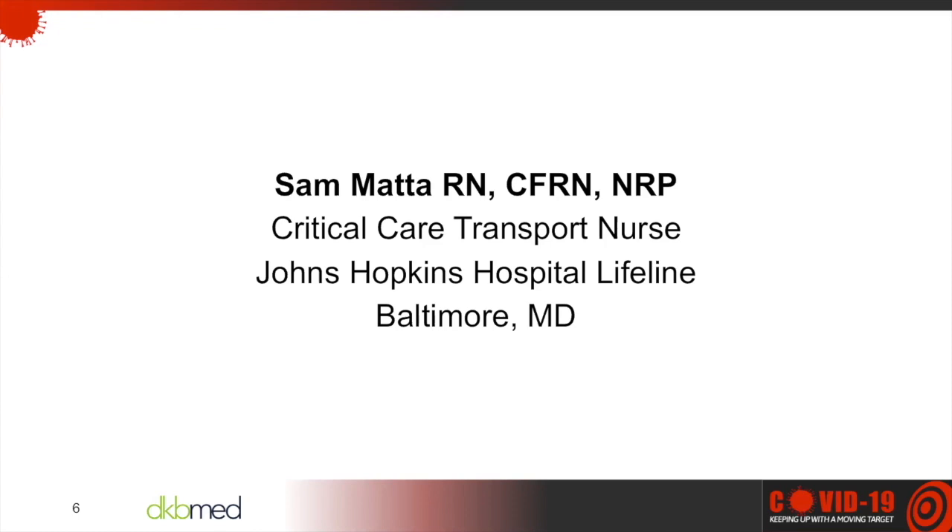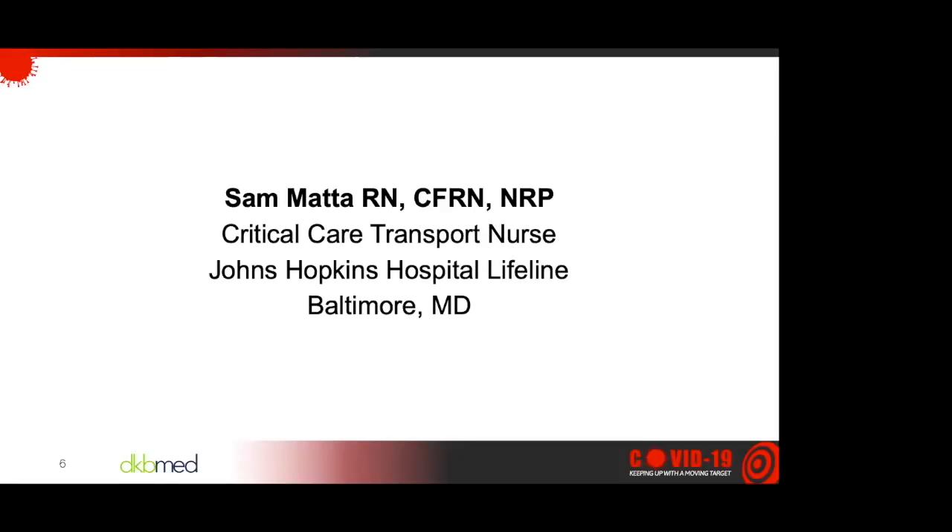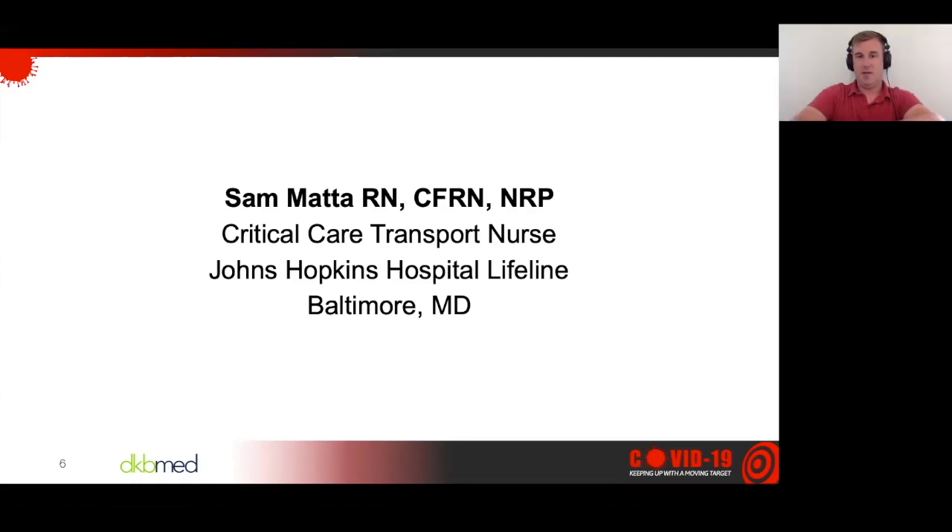With us today we have Sam Mattei, a critical care transport nurse at Johns Hopkins Hospital Lifeline. He will be discussing high flow nasal cannula and Lifeline's deployment of the therapy. My name is Sam Mattei. I'm one of the critical care transport nurses for Johns Hopkins, their transport team Lifeline. I have the privilege of working for them.